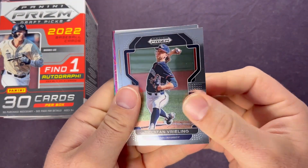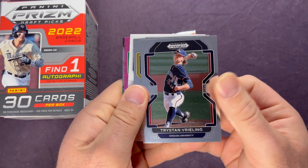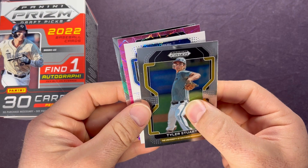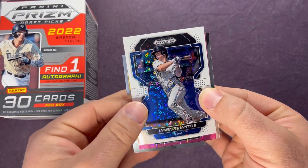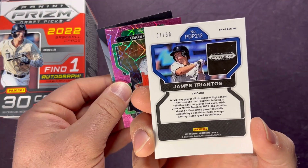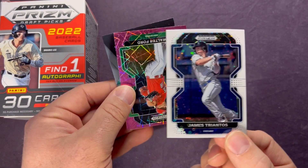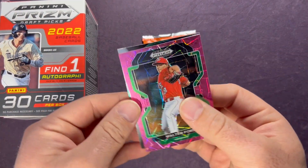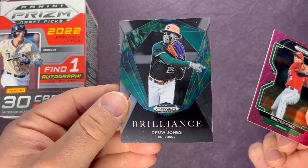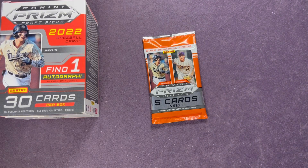Let's see if we can get another Cole Young for the PC. Tristan Veerling — they have a white Tristan Veerling out of Gonzaga University. Tyler Stewart, and a James Triantos — that's not a bad one to get either. Triantos on the white disco, numbered out of 50 — that's solid! Cool looking card. Walter Ford — there's a PC hit for the Seattle Mariners — Walter Ford on the pink velocity. And a Drew Jones on the Brilliance — he'll be a top guy in 2023 Bowman to pull. That was a good pack for sure. I'll put a sleeve on that numbered Triantos out of 50.